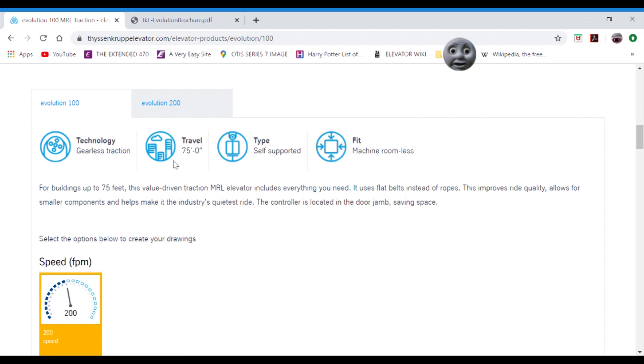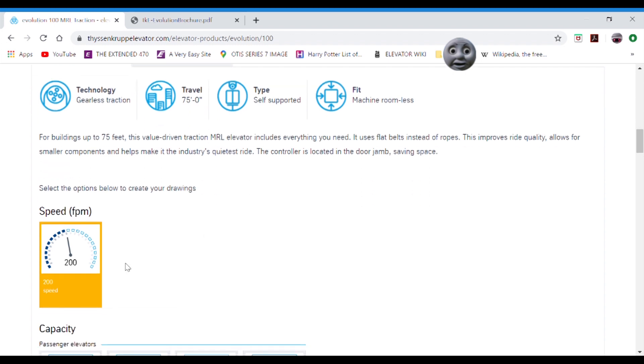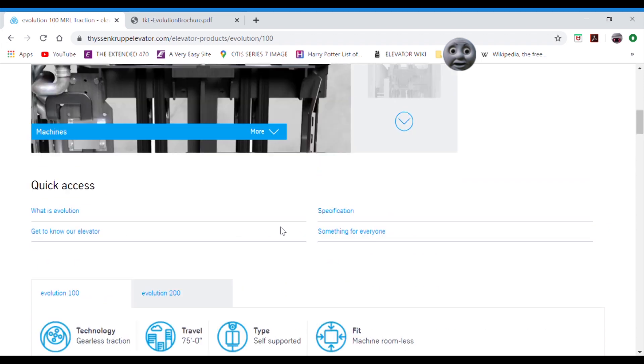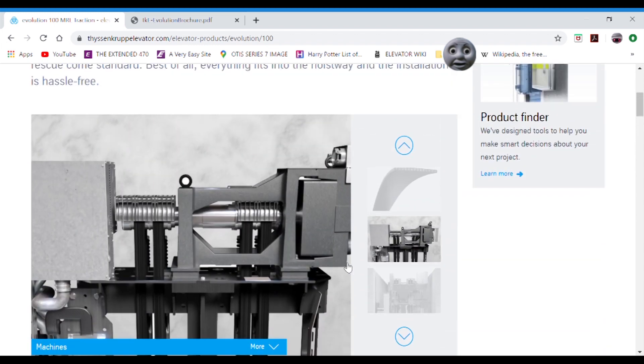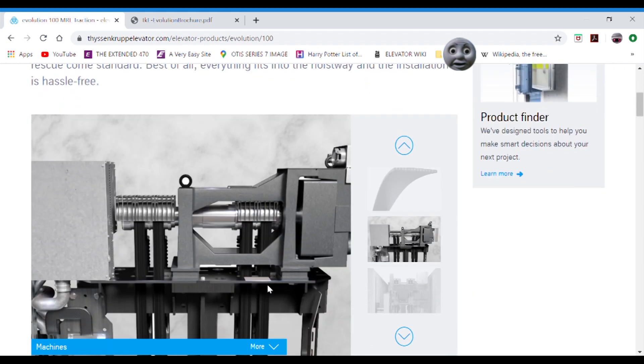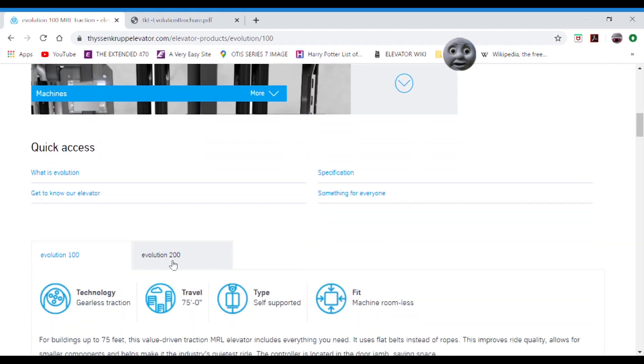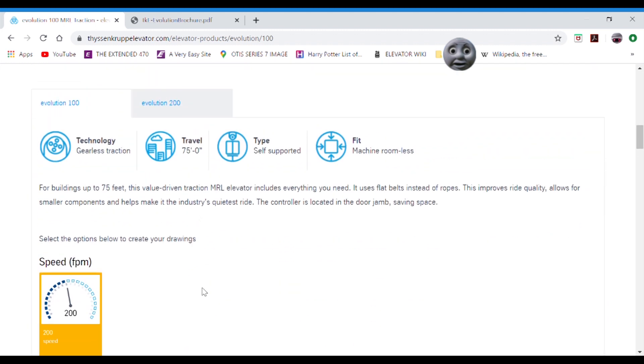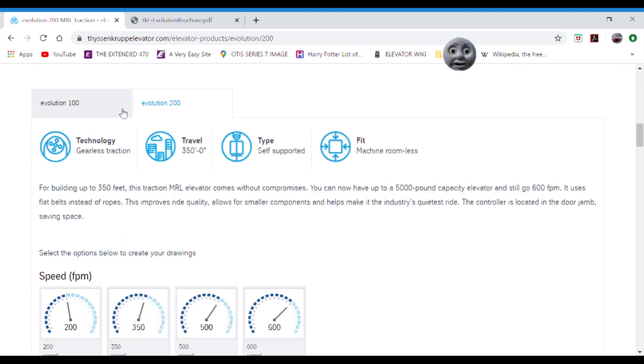Very similar to the Schindler 3300 that we might all be very familiar with, or Kone EcoSpace. This can only go up to 75-foot travel and can only travel 200 feet per minute. The Evolution 100 and 200 both use the belt ropes. If anyone's been looking for Evolution 200, they know to look for the belt ropes. I'm not sure how you're going to be able to tell the difference between 200 and 100.